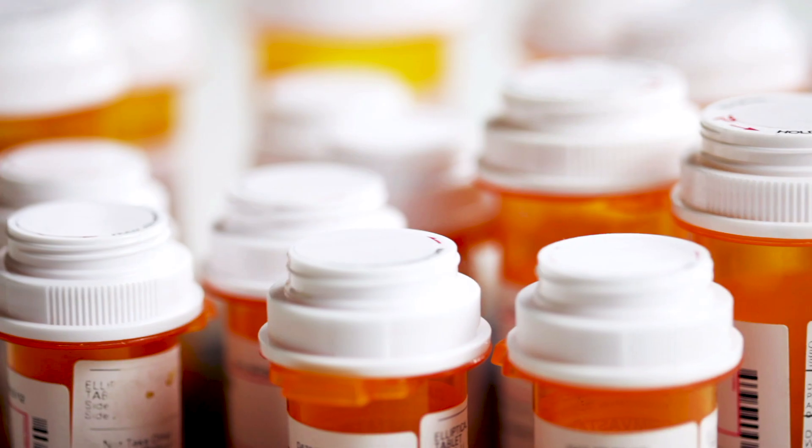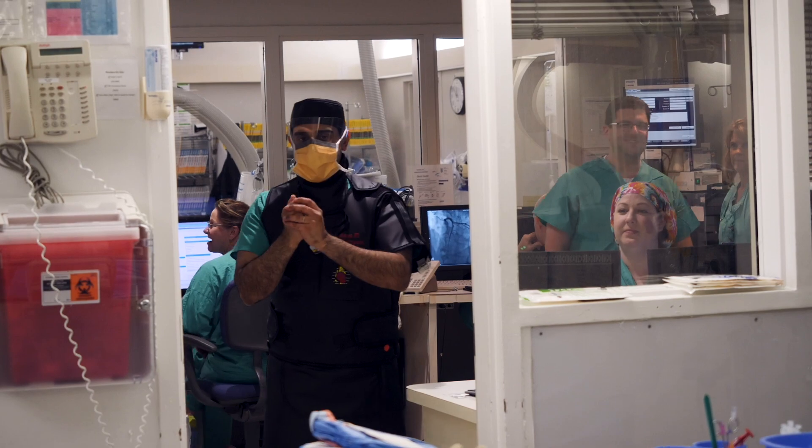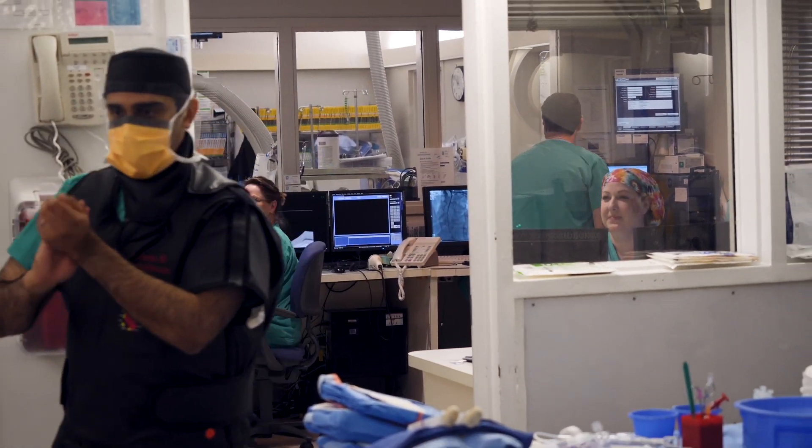Why choose Watchman instead of blood thinning medications? It's targeting a possibility that this patient, if unchecked on a long-term blood thinner, could have a major bleeding event.